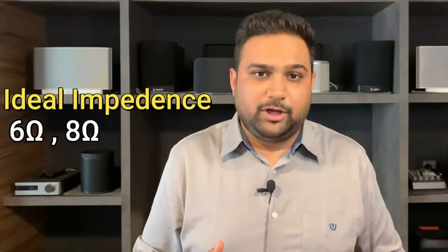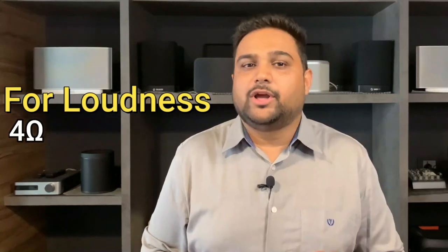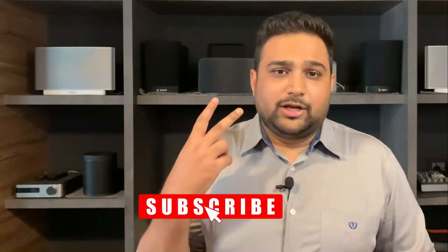For a good home cinema system, you don't want to go down to 4 ohms because you want that resistance to increase so you don't draw more power from the amplifier. An ideal investment would be 6-ohm or 8-ohm speakers for a home cinema room where you don't want too much loudness. If you are looking for loudness, then 4 ohms can interest you. So the first parameter is impedance, calculated in ohms.